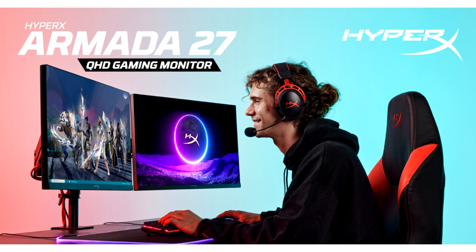The HyperX Armada 25 gaming monitor offers a 240Hz refresh rate and 1ms response time for smoother and faster competitive gameplay. The Armada 25 provides full HD resolution with vibrant colors and impressive detail with its 24.5-inch FHD IPS panel, built to deliver a competitive edge.